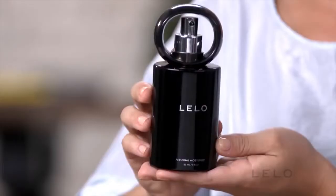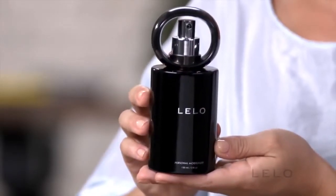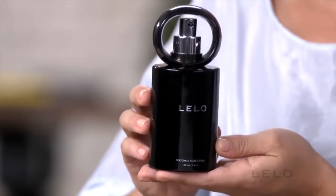Wondering how you can get even more out of your Lalo experience? Lalo's water-based personal moisturizer has been carefully designed for just that. It's a very special formula used to make sensual activities easier, more comfortable, and a lot more fun. Use it with your massager as part of lovemaking or by itself.